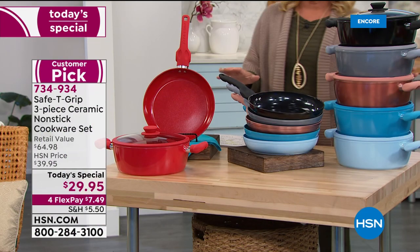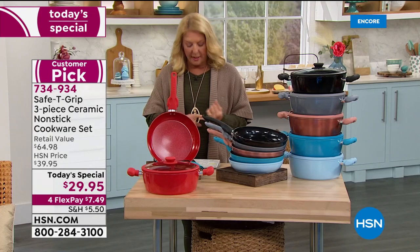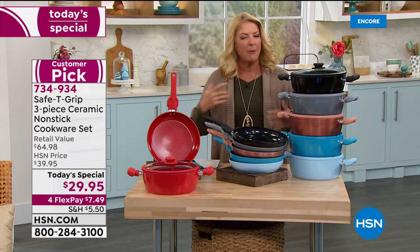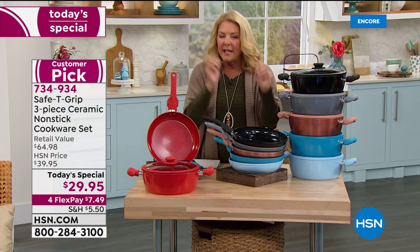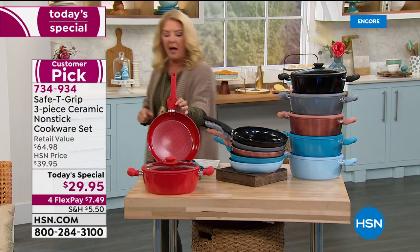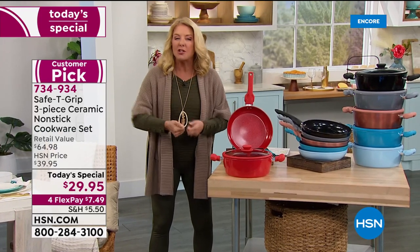I call this the smart brand of cookware because you get three guaranteed things: comfort, stability, and balance. You might say, wait a minute, she's talking about pots and pans — well that's the secret behind Safety Grip. What they have created is an exclusive line you can only get here at HSN. The whole concept really surrounds the handle — a superior design that makes it very comfortable and balanced to cook.